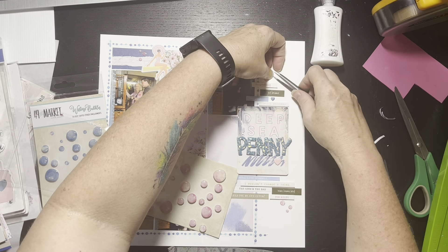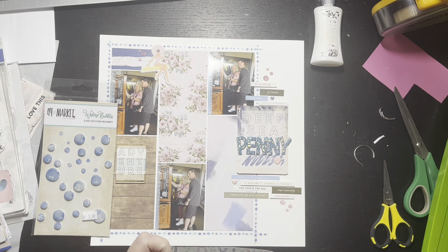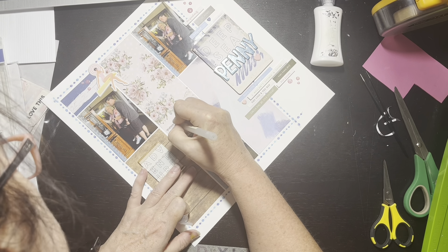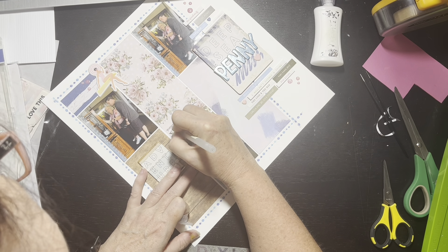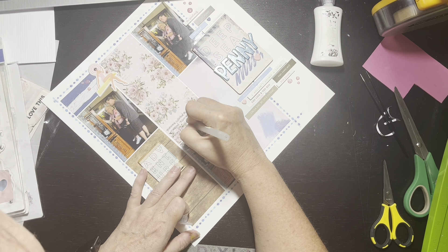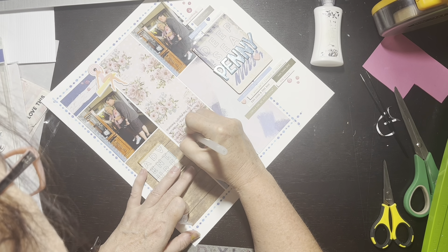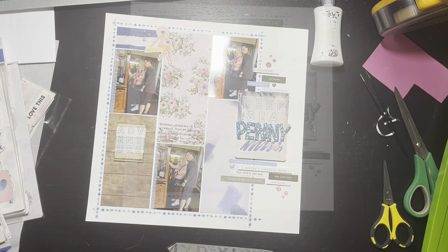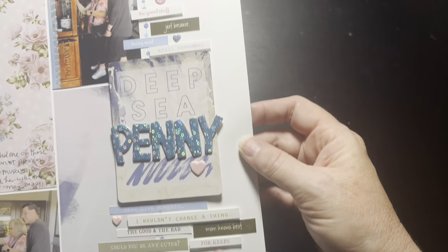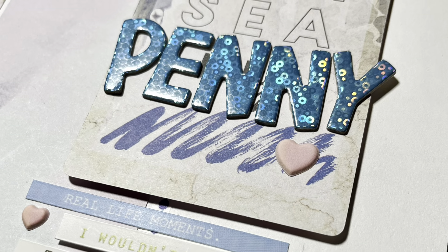I decided against the ones with foam pieces underneath to make them three-dimensional — they were a little too bulky and would have made too much of a statement. So I put three little clusters of three little bubbles instead. Then I went ahead and journaled a little bit — technically not on the sketch, but there was plenty of space in the floral area, so I just wrote basically that my mama wanted one of those pennies. I decided not to do sprinkles. I think it turned out cute. Check out the playlist below — we're almost halfway through the month, see you tomorrow!